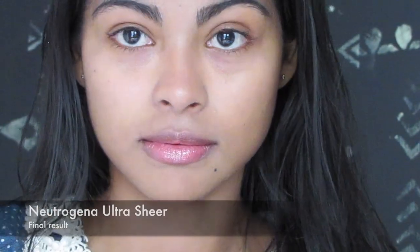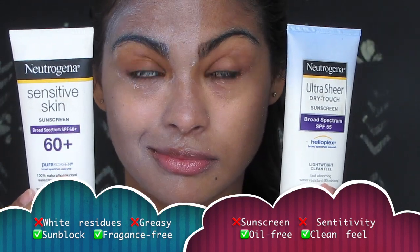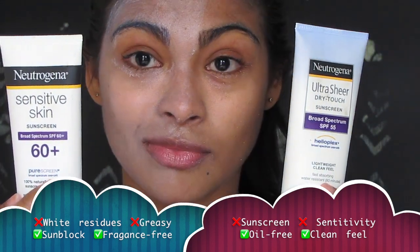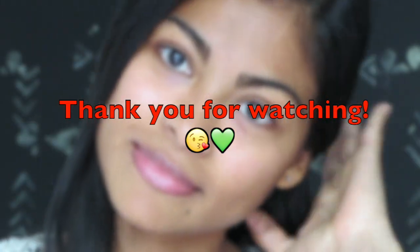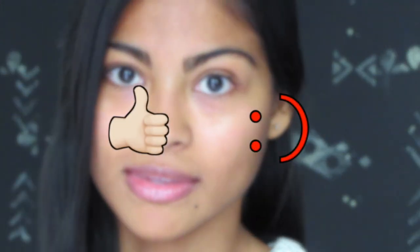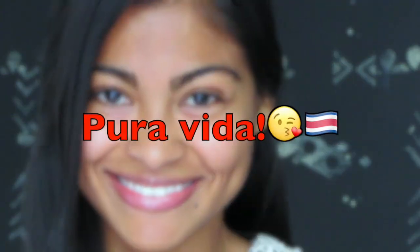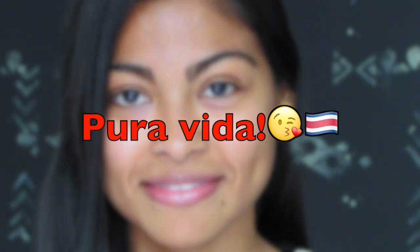In general, I'm very satisfied with this sunscreen, and here you have the final review of these two Neutrogena sunscreens. Thank you so much for watching — hope you guys subscribe, thumbs up if you like this video, and leave me a comment about your favorite Neutrogena sunscreen. Mine is the Ultra Sheer — see you guys next time!